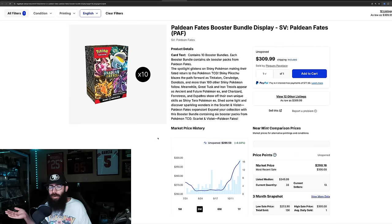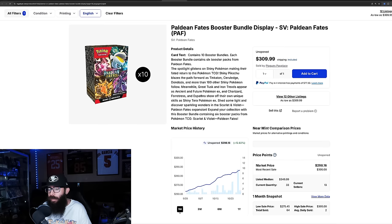Paldean Fates is taking off right now. The Bulbasaur Muse is taking off, and it looks like the Charizard might follow. We're seeing a little bit of a run-up on the booster bundle displays — up 12% in the past month. So once again for specialty sets: Pokemon Center ETBs and booster bundle displays are what I'm targeting.